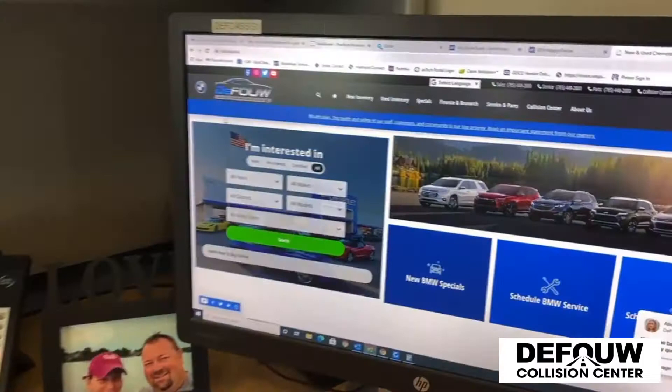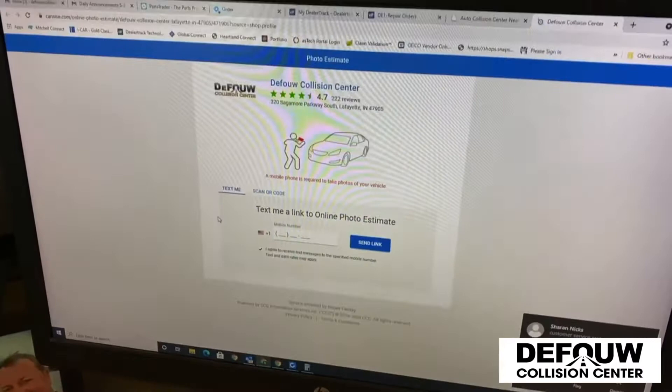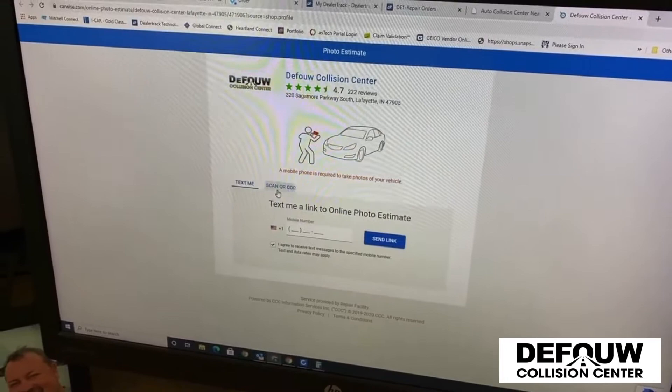So let me show you how that works. If they would go to Defile Automotive, you can go to the BMW website or the Chevy, and if you go over to the Collision Center, it'll link you straight to our page and get an online estimate. From there, you can either have our system text you an online photo estimate, or we can scan the QR code, which I'll do real quick and kind of get us started.